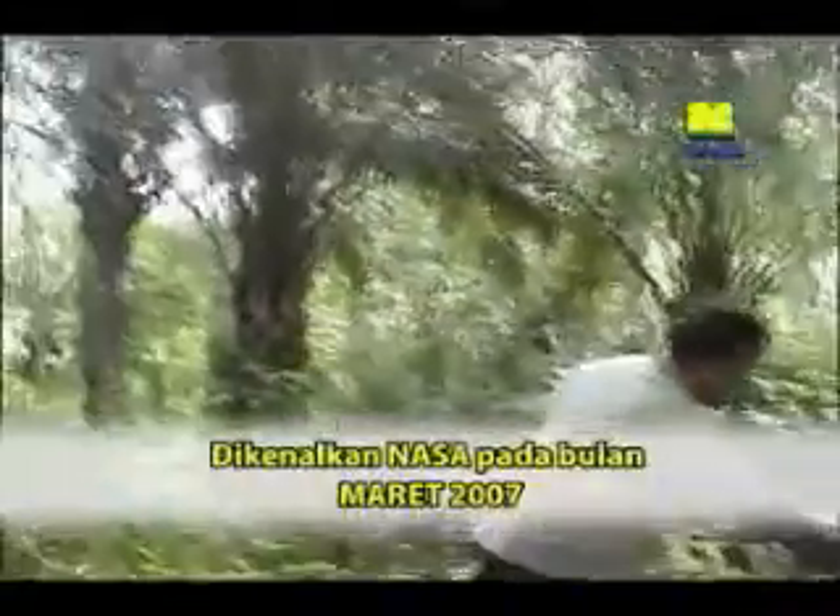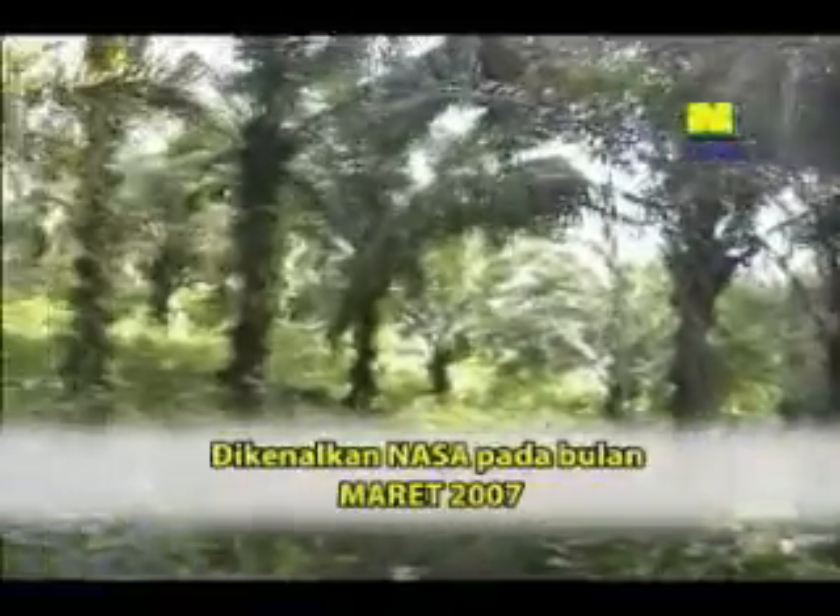Bulan apa kira-kira waktu itu? Diberikan pertama kali bulan apa? Bulan 3, Maret ya Pak. Bulan 3, Maret 2007.